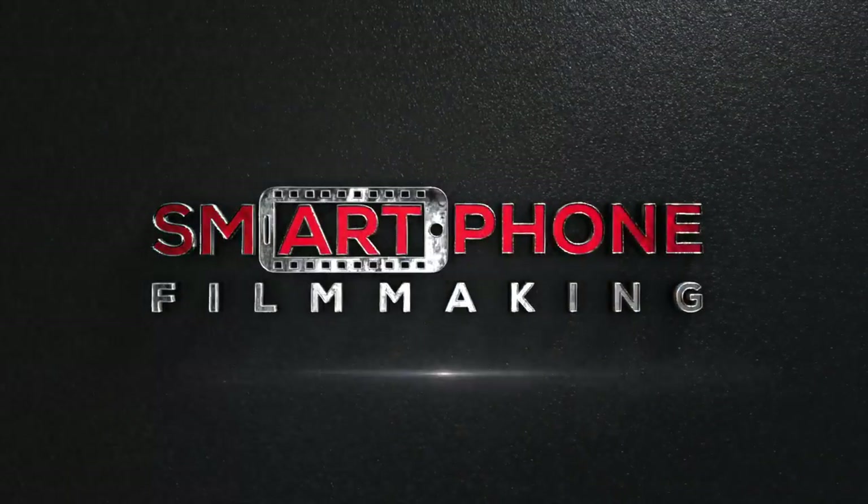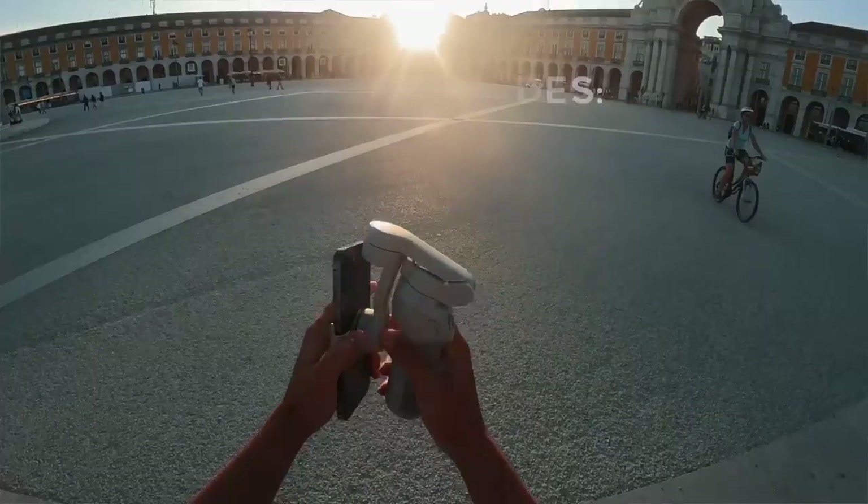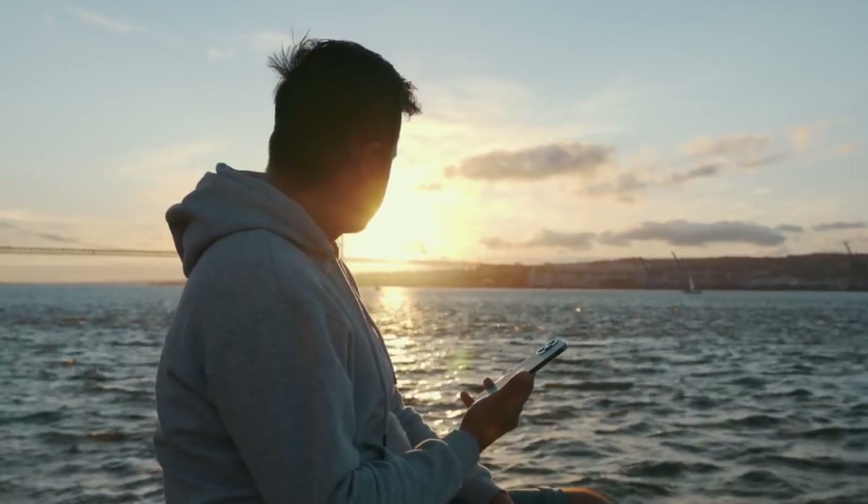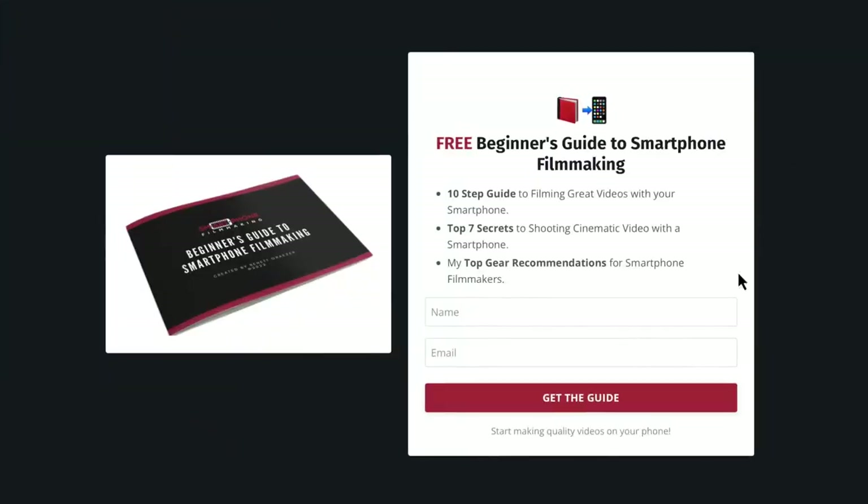If you're serious about producing high quality videos with your smartphone, make sure to check out smartphonefilmmaking.com where I show you everything I know on how to produce cinematic and professional looking videos with your smartphone. Also make sure to download my free smartphone filmmaking guide which will help you get started making quality videos on your phone. With that said, I'm going to enjoy the rest of the day here in Zagreb — thank you so much for watching, I appreciate all of you, and take care.